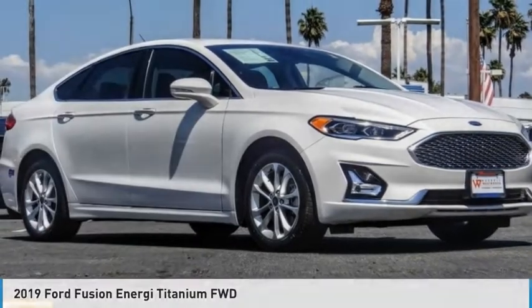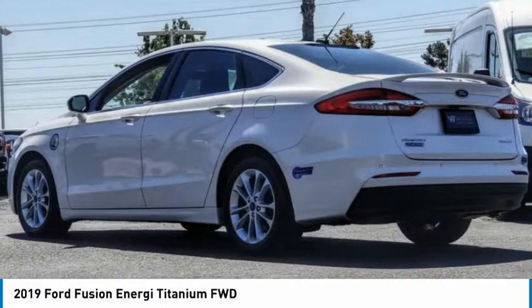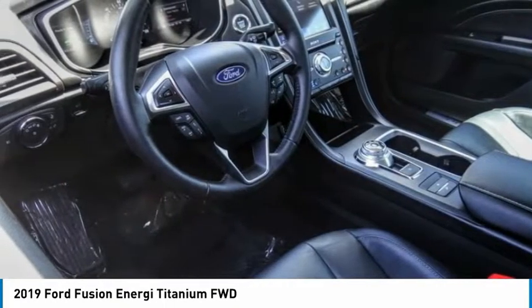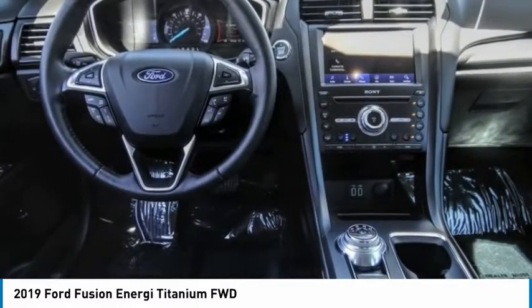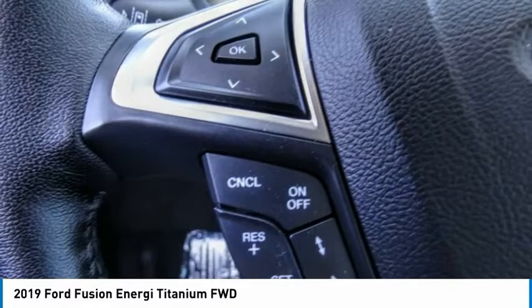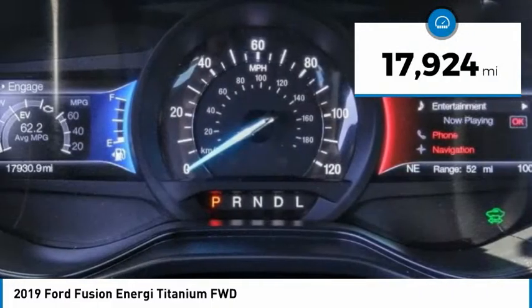The 2019 Fusion Energy. The Ford Fusion Energy is an electric hybrid vehicle with all of the efficiencies you want in an electric vehicle. It also offers the new sync infotainment interface, push button start, and an 11 speaker audio system. This vehicle has less than 20,000 miles.